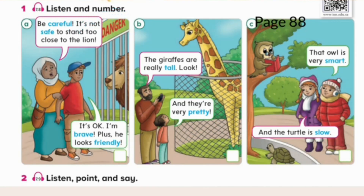That owl is very smart. And the turtle is slow. Be careful. It's not safe to stand too close to the lion. It's okay. I'm brave. Plus, he looks friendly. Three. The giraffes are really tall. Look! And they're very pretty.